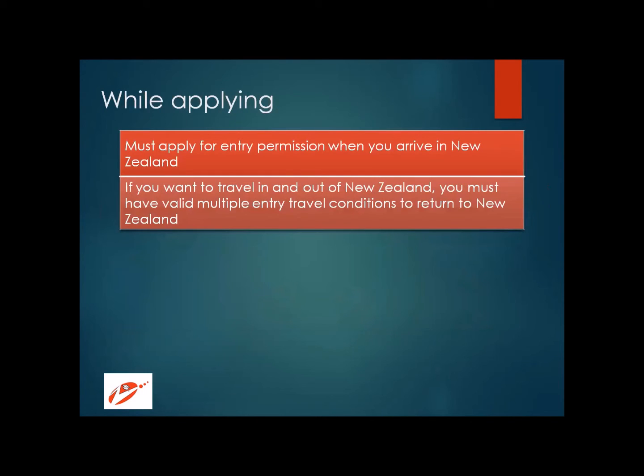When you arrive in New Zealand, you need to apply for entry permission. This can be done while you are on your way — you are given a small form to fill in and submit upon arrival. This entry permission guarantees your entry into the country; otherwise, even with a visa, permission to enter may not be granted. If you wish to travel in and out of New Zealand during your stay, you need to have valid multiple entry travel conditions. With this, we have come to the end of our New Zealand visa process overview. Drop us an email if you wish to move to New Zealand for education and let us help you.